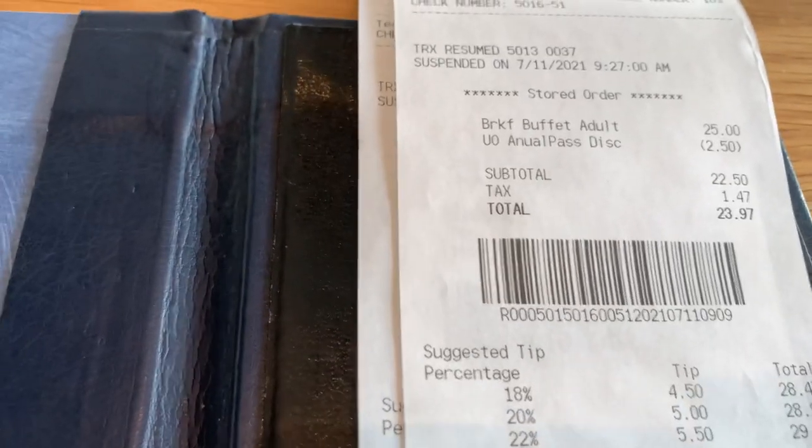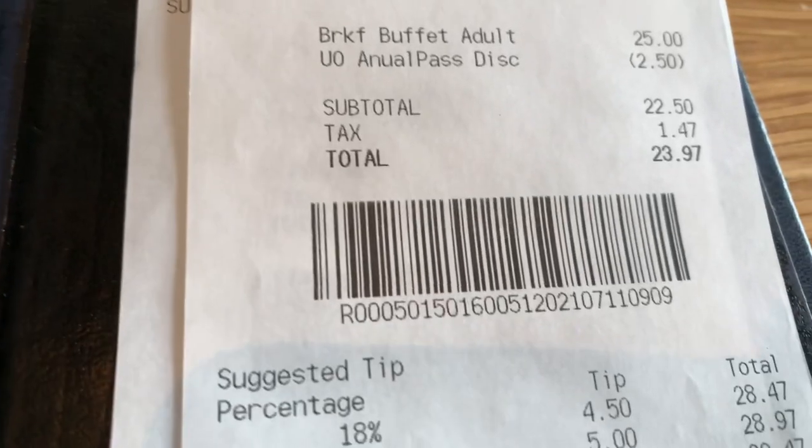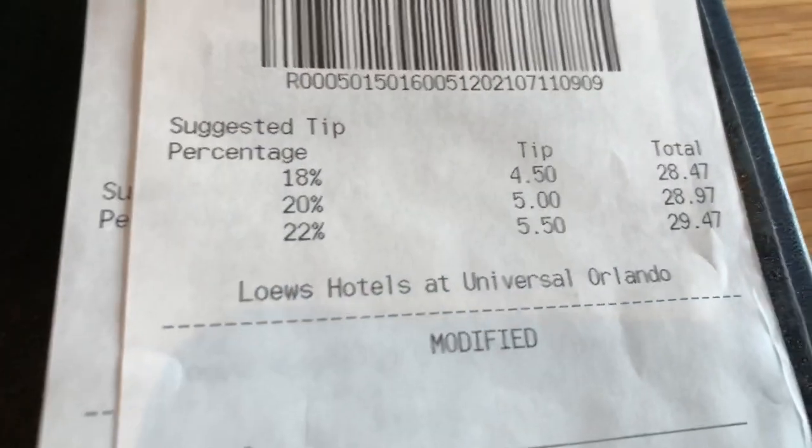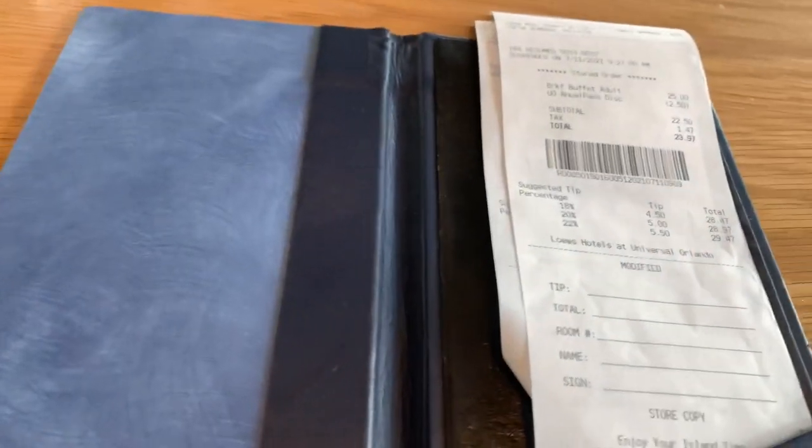So the breakfast buffet is $25. And I got my annual pass discount — got $2.50 off — so it came out to $23 for all-you-can-eat breakfast, plus whatever tip you want to leave. Not so bad.